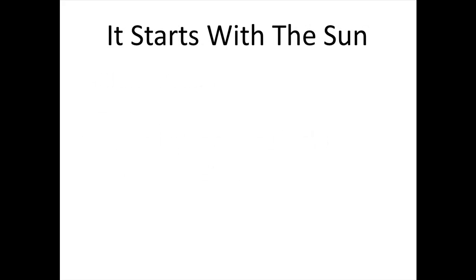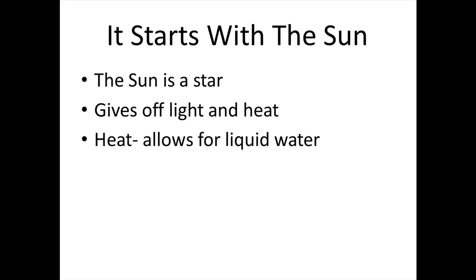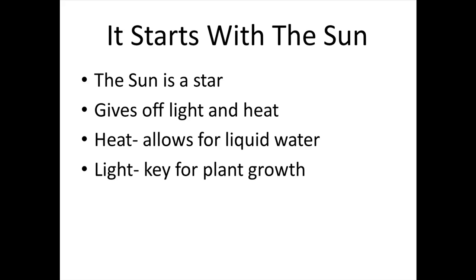It starts with the sun. The sun is a star. It gives off light and heat. Heat allows for liquid water, and light is a key for plant growth.